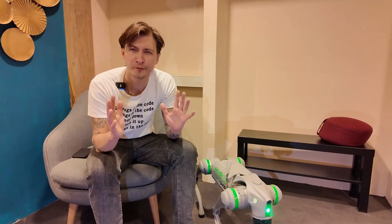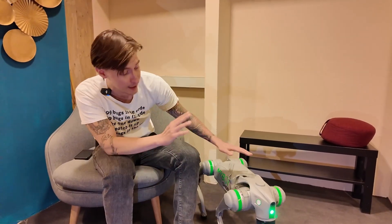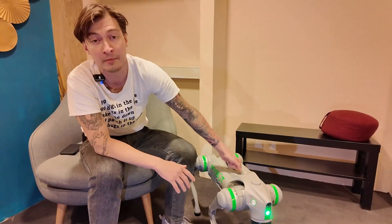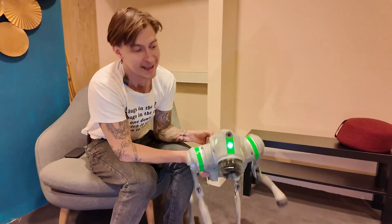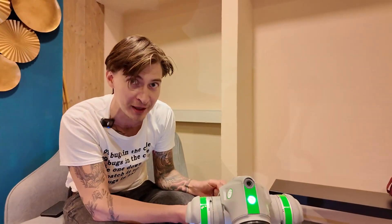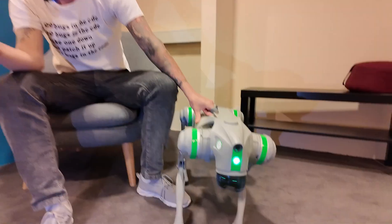Since I'm not a rich and famous YouTuber, I got this unit on loan from a German distributor, MyBotShop. Like and share this video so that in the future I can make more videos about this robot and others like it.